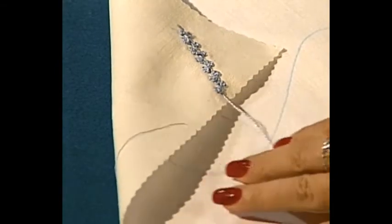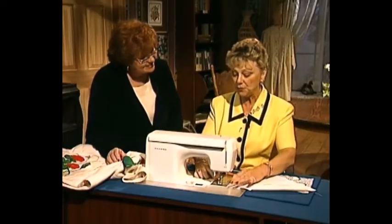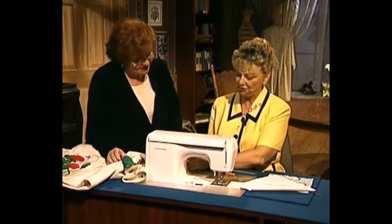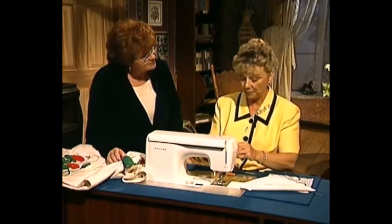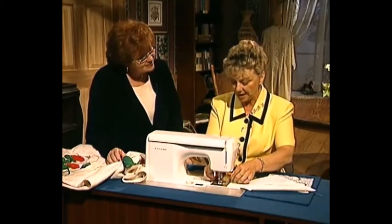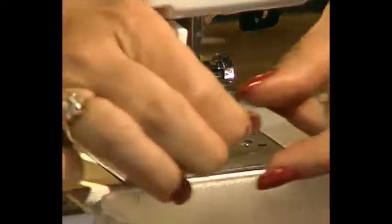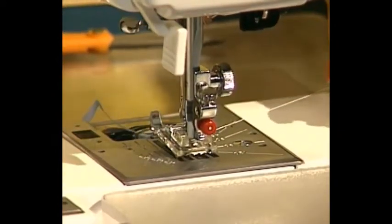Do you ever experiment with different stitches? The other one I wanted to show you is with silk ribbon, and this is a joy to use. I actually wound this on the machine — I didn't wind it by hand. But I go through the same procedure: laying it in the bobbin without putting it in the tension clip, then bringing it up through the needle hole.